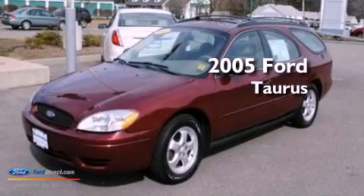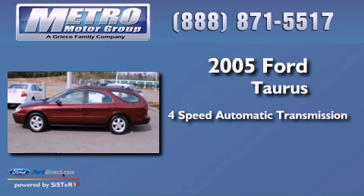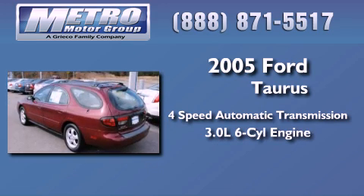This is a 2005 Ford Taurus. This four-door sedan has a four-speed automatic transmission and a 3.0 liter V6.